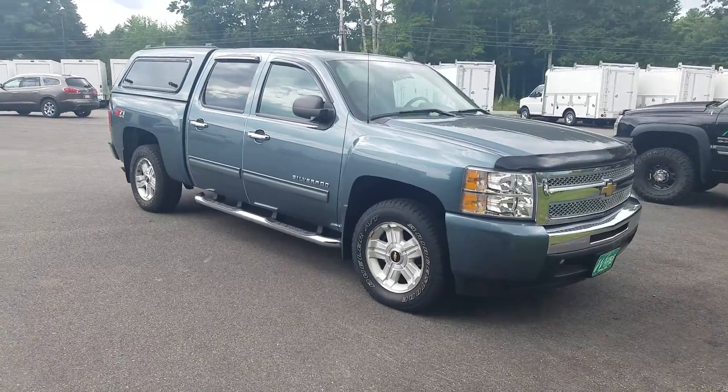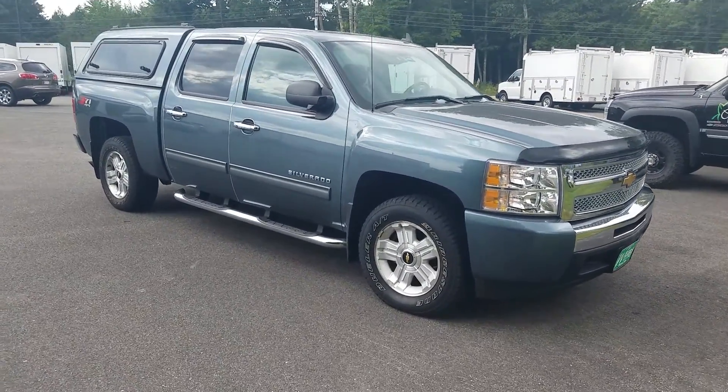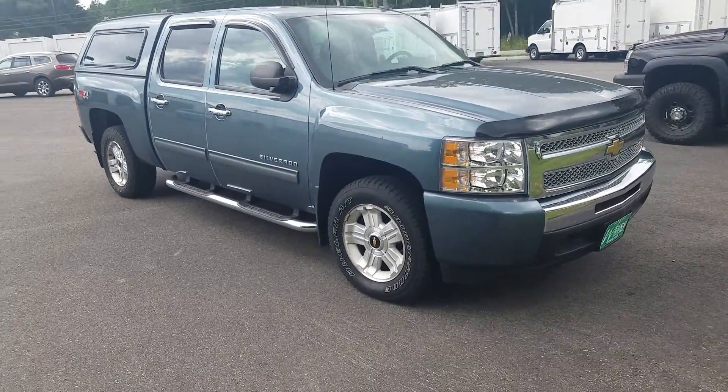Again, this is Weir's Buick GMC and this is a 2010 Chevy Silverado. Beautiful truck, great shape. Give us a call, let's have a conversation about it. Thanks and we look forward to hearing from you.